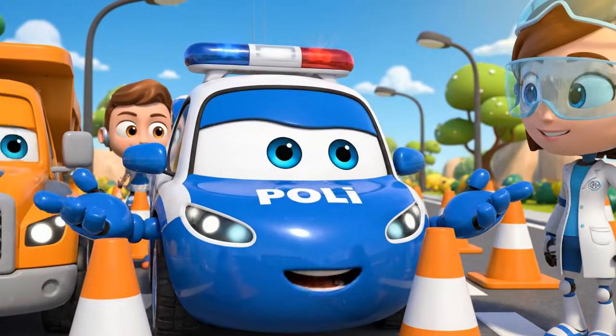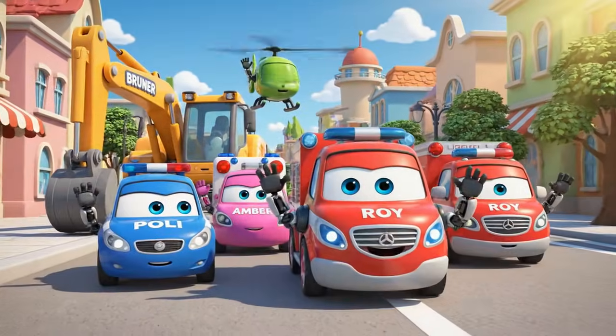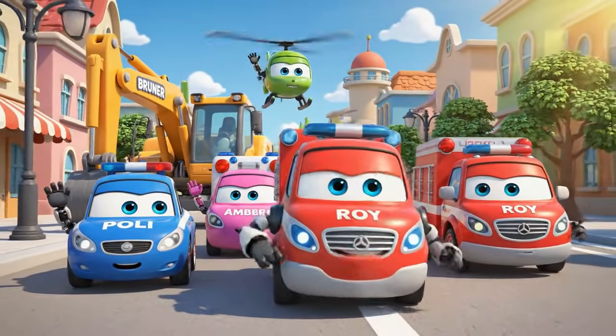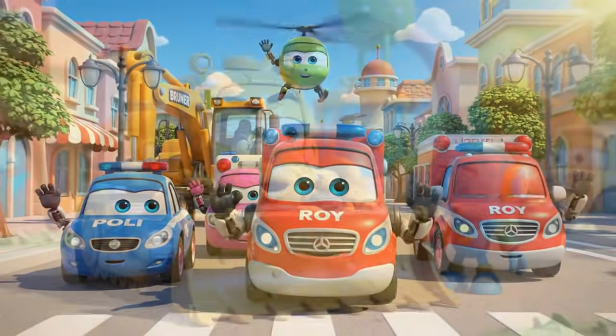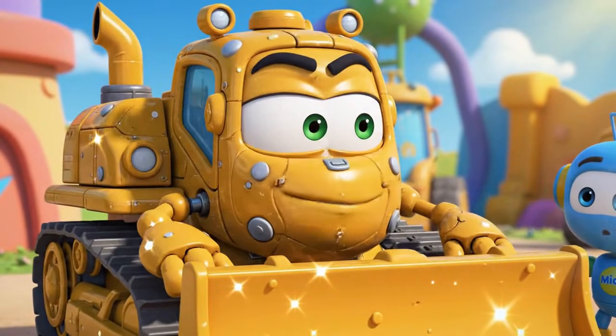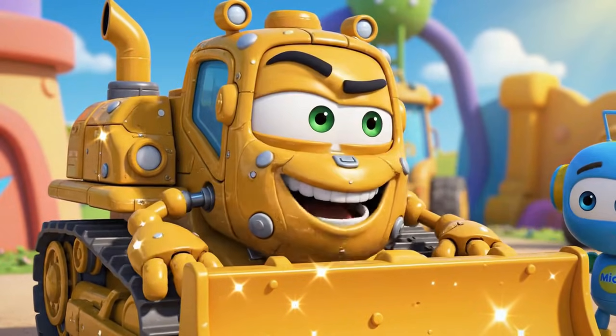Cones are very important for traffic safety. They protect everyone, Bruner. Stay safe, Bruner. Don't lift anything too heavy. Safety. Now we can finally get some real work done — and fast.